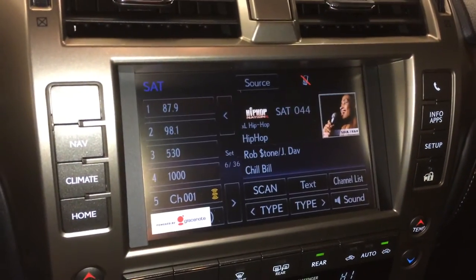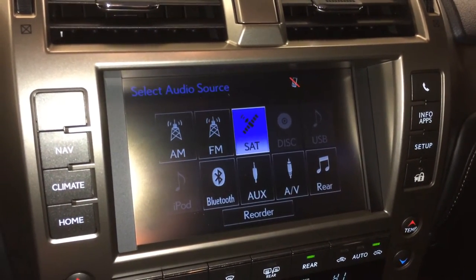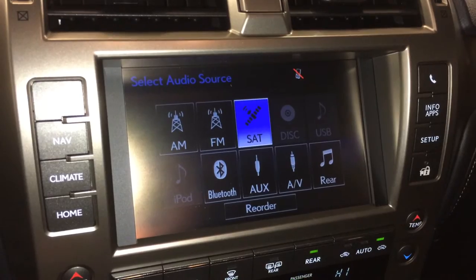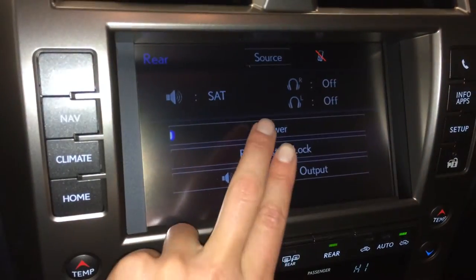17-speaker Mark Levinson premium audio system with AM, FM, HD radio, satellite, CD, DVD, USB auxiliary, and Bluetooth. You can also control the rear entertainment system from here.